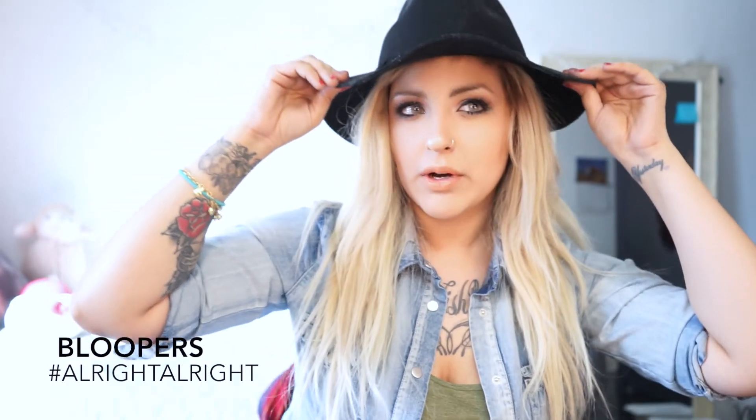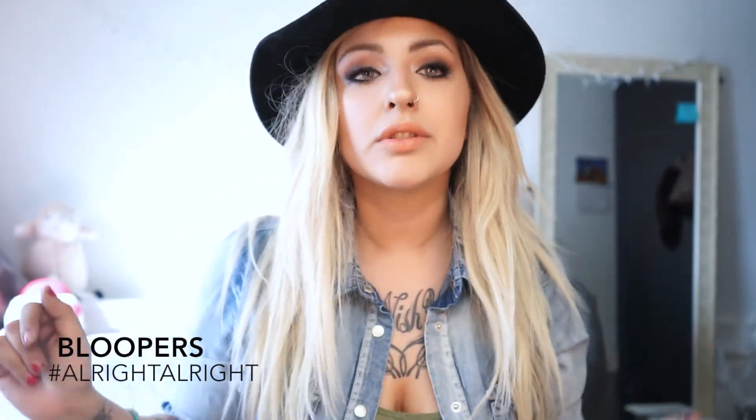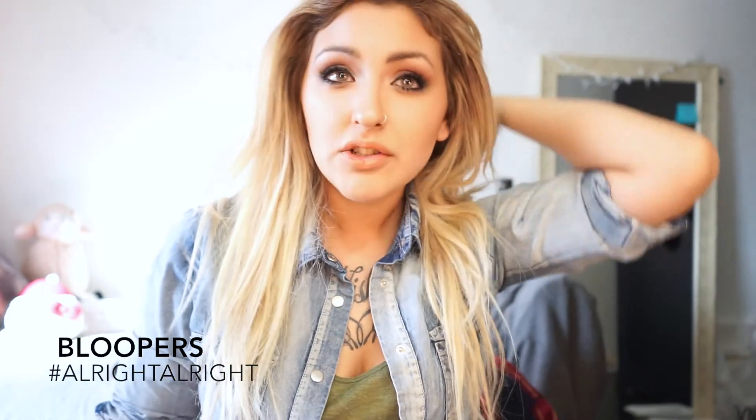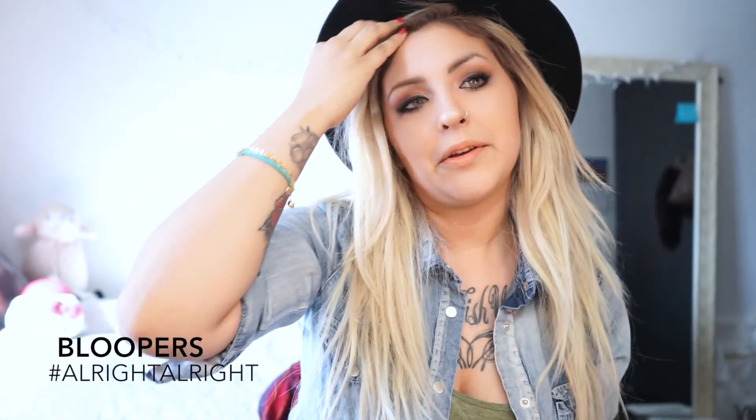Every time I wear this hat I feel like I look like Matthew McConaughey. My hair looks like a mess — my roots are a little bit darker, I'm slowly going to the darker side. Anyway, moving back to the products — alright you guys, I'll leave you here!